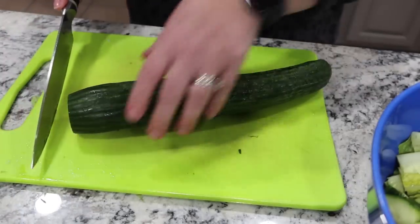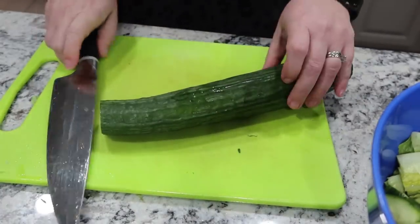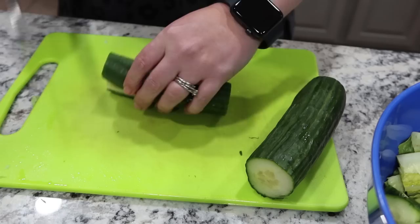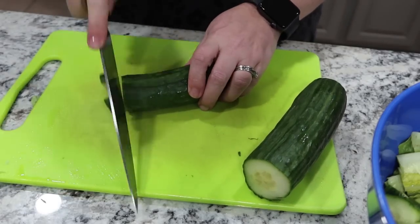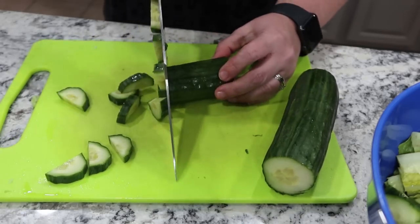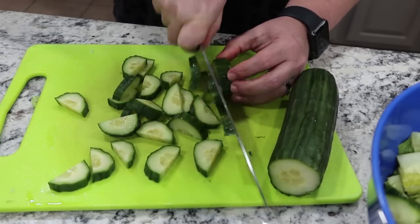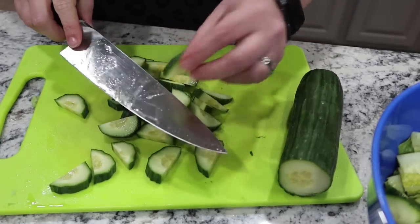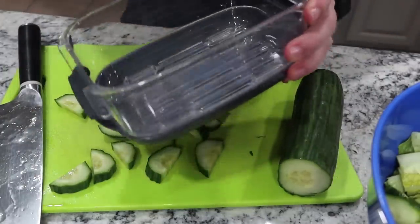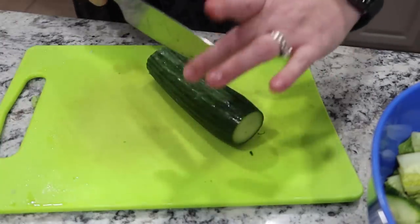Since I already have my cutting board out and was cutting up one cucumber, I'm going to go ahead and cut up another one. However, this one is going to be for school lunches for snacking on this week. It is Monday, so the kids will have the rest of the week to eat on this. When I'm putting them in lunch boxes, I do make a little bit of a thicker slice in the crescent or half moon shape, and I've got my little produce container here to put these in.